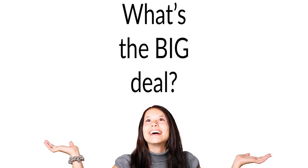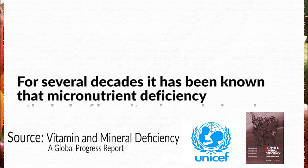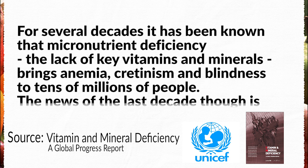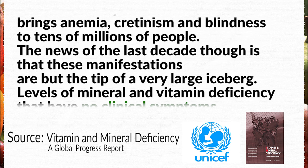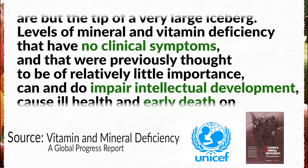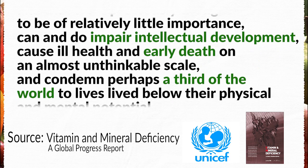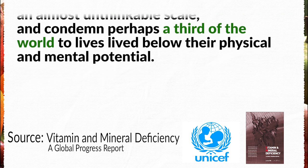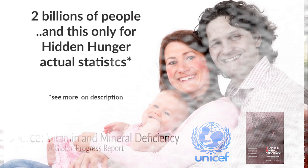You may be wondering, what's the big deal? Listen to this. For several decades, it has been known that micronutrient deficiency — the lack of key vitamins and minerals — brings anemia, cretinism, and blindness to tens of millions of people. The news of the last decade, though, is that these manifestations are but the tip of a very large iceberg. Levels of mineral and vitamin deficiency that have no clinical symptoms, and that were previously thought to be of relatively little importance, can and do impair intellectual development, cause ill health and early death on an almost unthinkable scale, and condemn perhaps a third of the world to lives lived below their physical and mental potential.